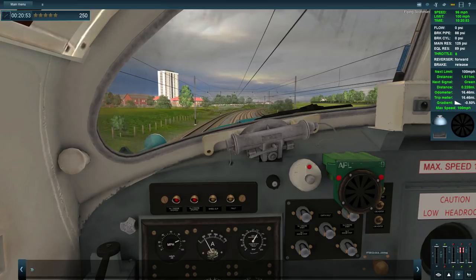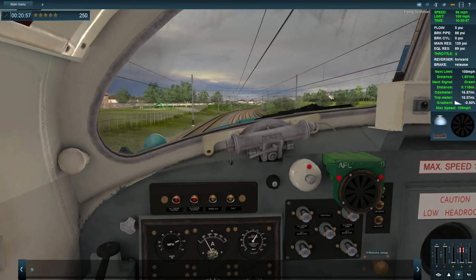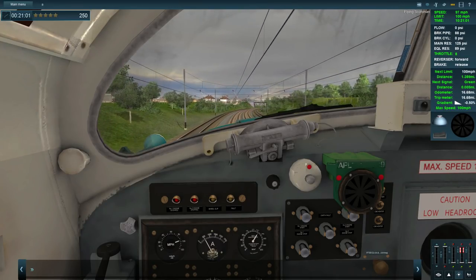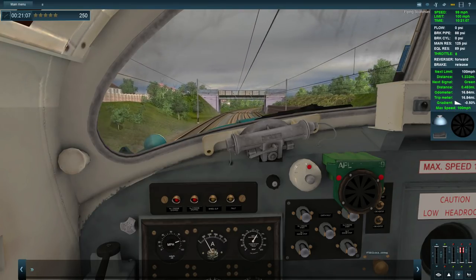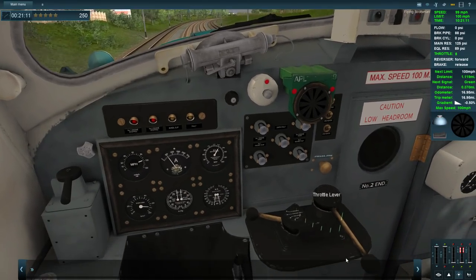At the moment we're doing 96 miles per hour, I will be reducing the throttle shortly. We are headed towards Hatfield, which I believe is the next station we're going to be passing through. We're on the Flying Scotsman, so that's the express train going from London King's Cross. I need to be getting ready to reduce throttle here.